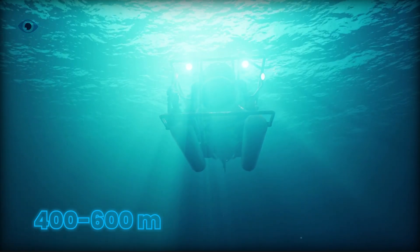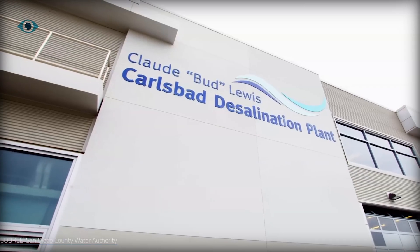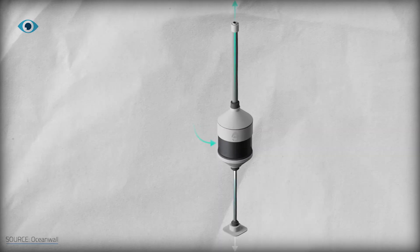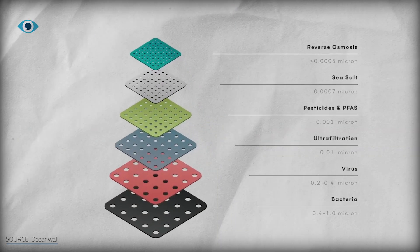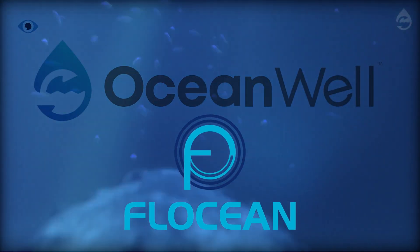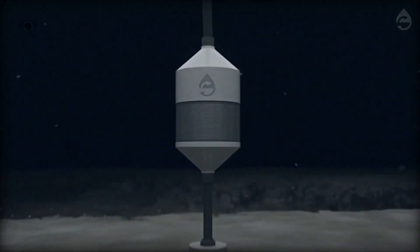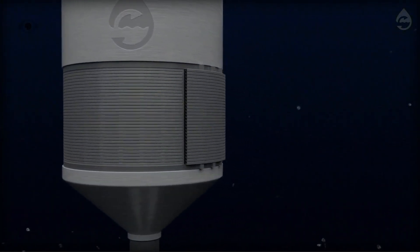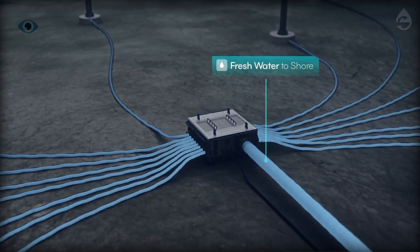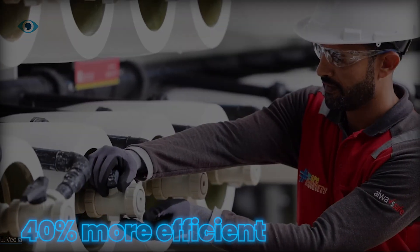Instead of pushing water through the membrane with fossil-fueled pumps, DSRO systems create suction on the clean side of the membrane, allowing deep-sea pressure to do the heavy lifting. Enter OceanWell and Flotion, two of the most advanced players in the space. OceanWell's pods stand 13 meters tall — about 40 feet — and are designed to sit silently on the seafloor. Water is drawn in, passed through RO membranes, and piped back to shore through long, flexible umbilicals. The membranes operate at 1.7 to 2.1 kilowatt-hours per cubic meter — up to 40% more efficient than standard RO.